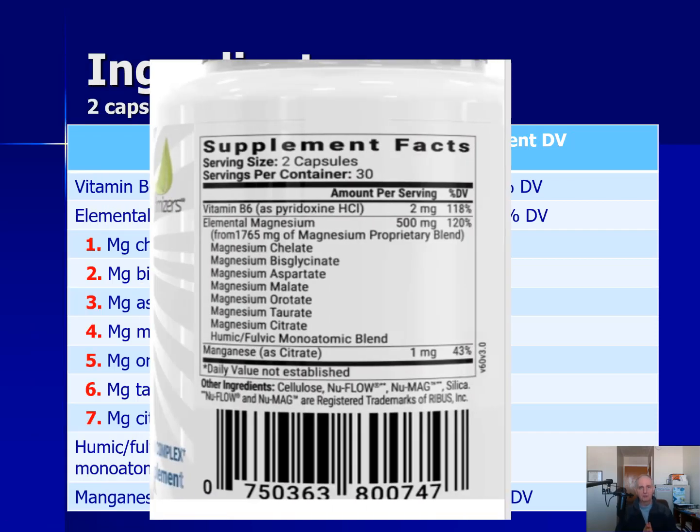Let me show you the supplement facts label because there's something that may be a little confusing. Two capsules of Magnesium Breakthrough has 500 milligrams of elemental magnesium, but you'll also notice 1765 milligrams of the proprietary blend. The proprietary blend is all of the magnesium forms — bisglycinate, chelate, aspartate, et cetera. When you take in the weights of the amino acids and the humic and fulvic acid complex, that all adds up to 1765 milligrams. But we're really interested in the magnesium itself, and that's 500 milligrams in two capsules.